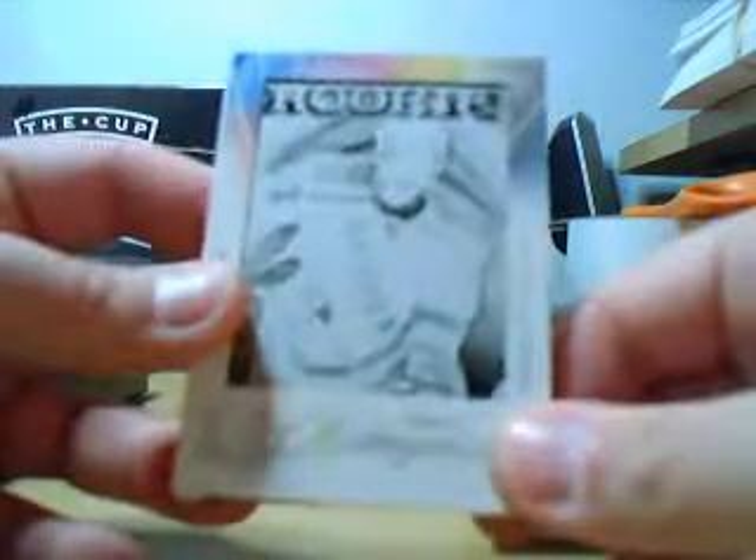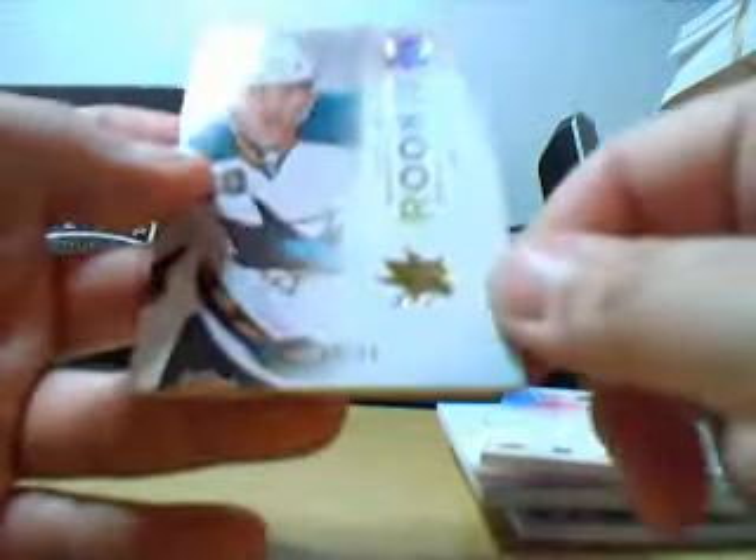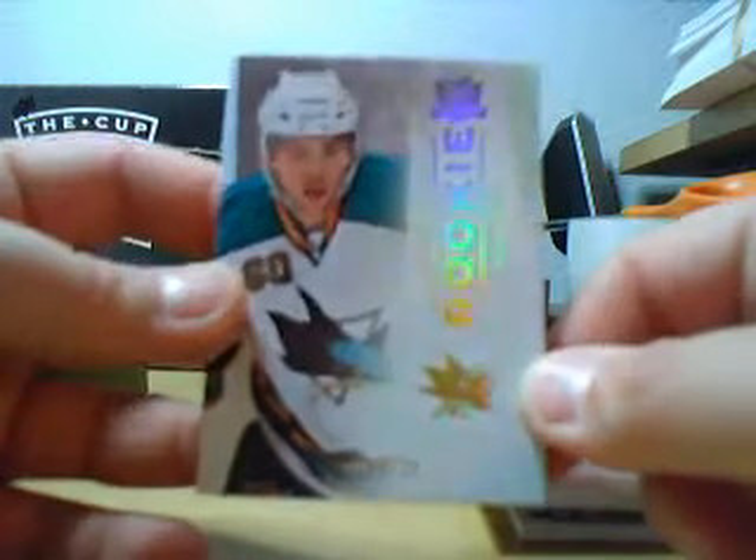Next we've got Artem Anisimov printing plate, 1 of 1, black. And we've got a Jason Demir gold rookie again.